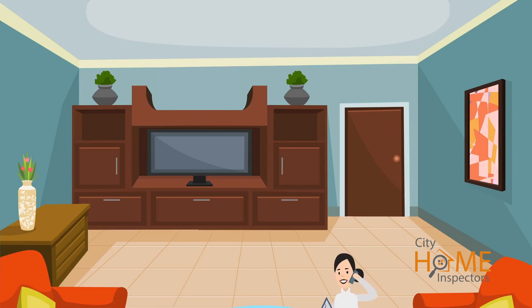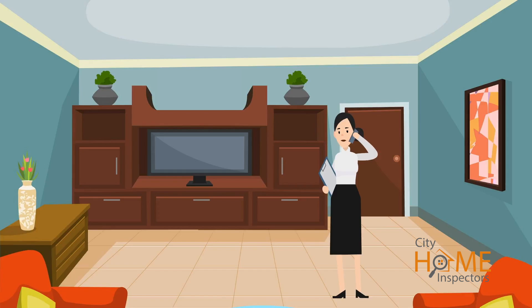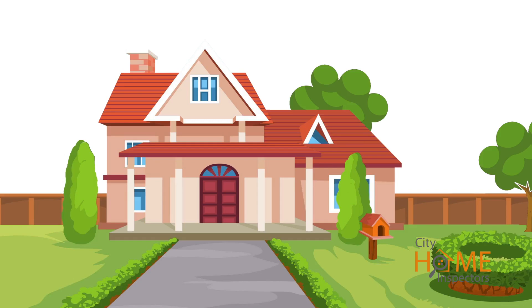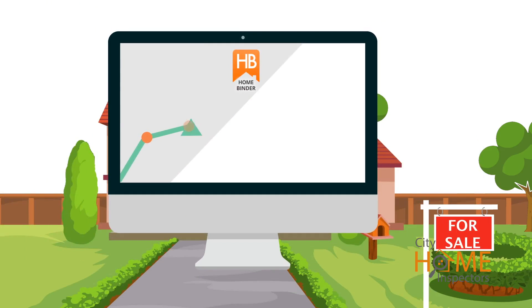HomeBinder even has live home assistance that can help you with any aspect of moving into or operating your new home. If and when it comes time to sell your largest asset, HomeBinder Seller Reports will help you to market and sell your home faster.